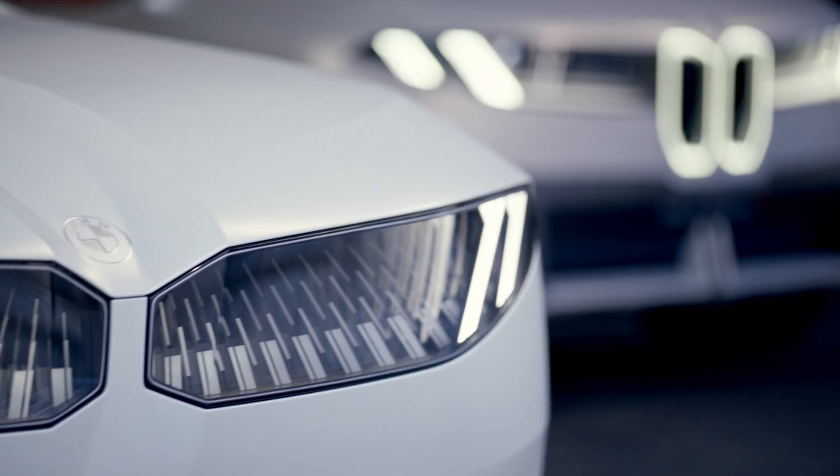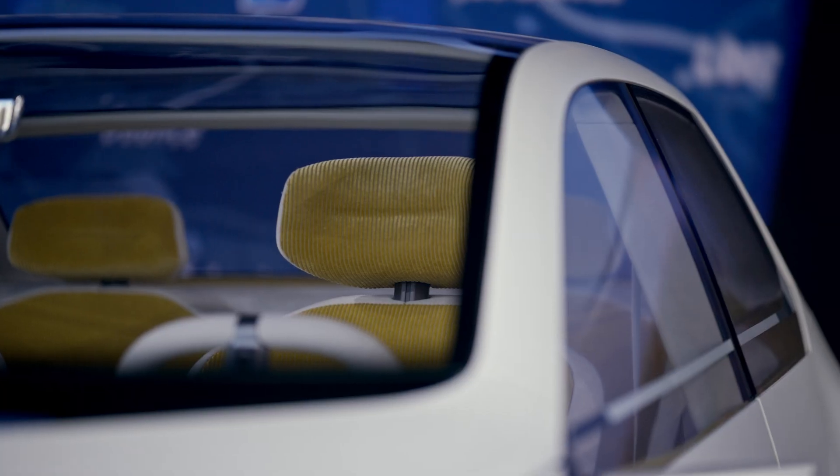Today it's about unveiling something that is deeply significant for us, and that's why we made it really big. Of course, it's about the Neue Klasse. Everything with us is about Neue Klasse. We are creating nothing less than the next ultimate, ultimate driving machine.